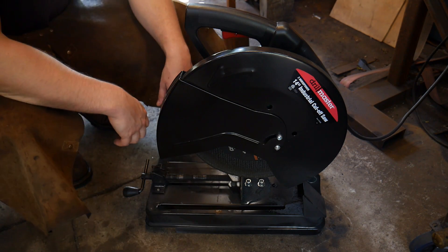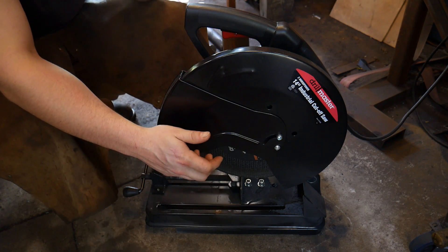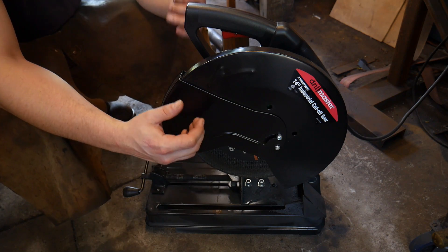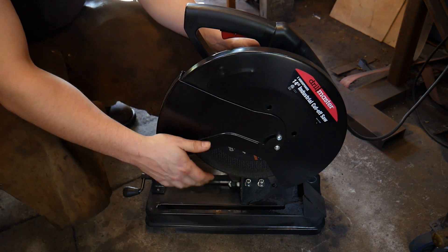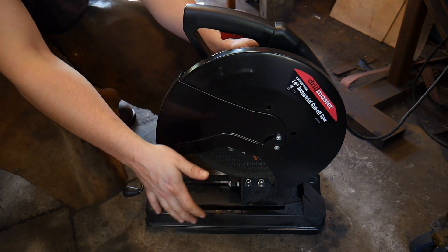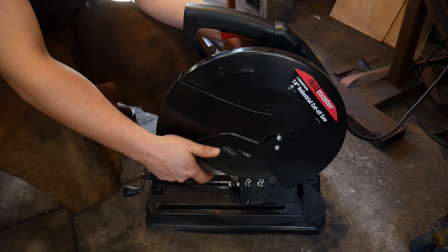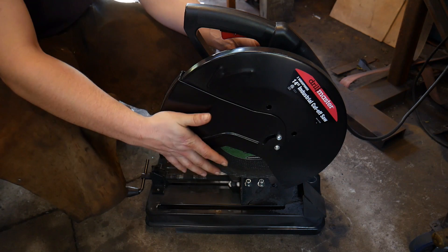Hello everybody, welcome back to the workshop. Today I wanted to talk to you about how not always the most expensive tool is the best tool for you to buy. What you're looking at right here is a really cheap Harbor Freight Drill Master 14-inch chop saw. I needed this for a job and I did not want to go out and buy another expensive chop saw.